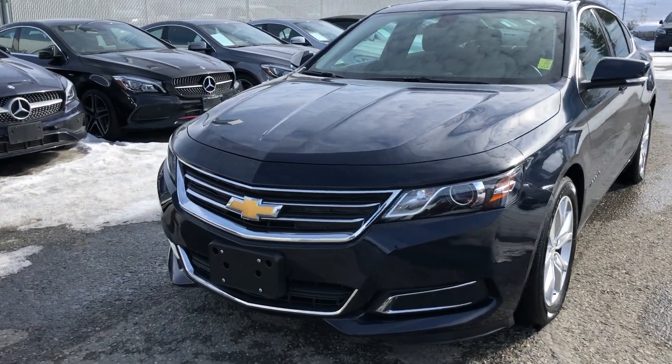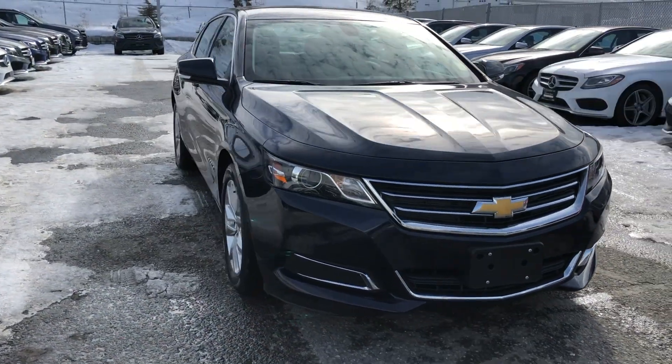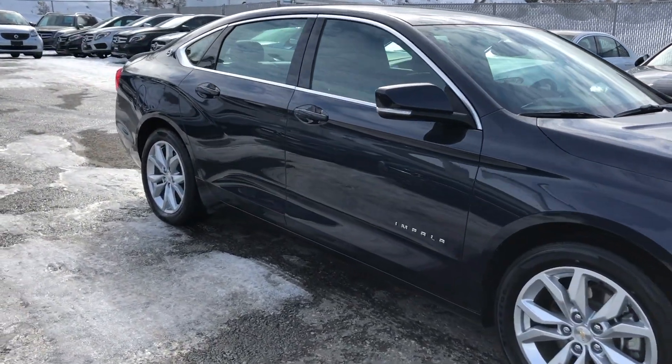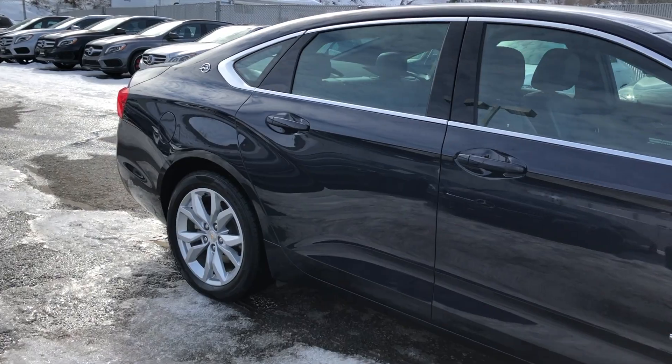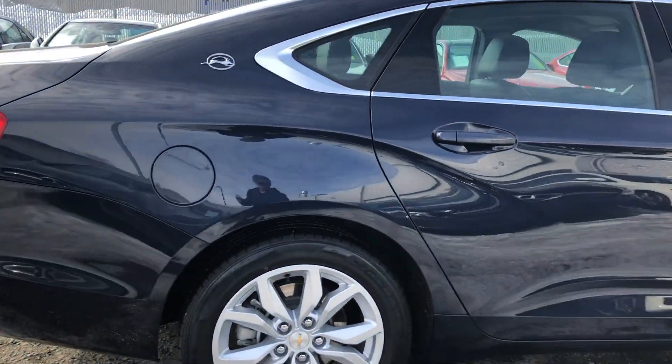How's it going everyone? Jeremy from yourgmctruckstore.com, and today we're taking a look at our 2017 Chevrolet Impala equipped with the LT package. It does have a blue metallic exterior paint color. This was brought into our inventory to offer our customers a great deal on certified pre-owned vehicles.